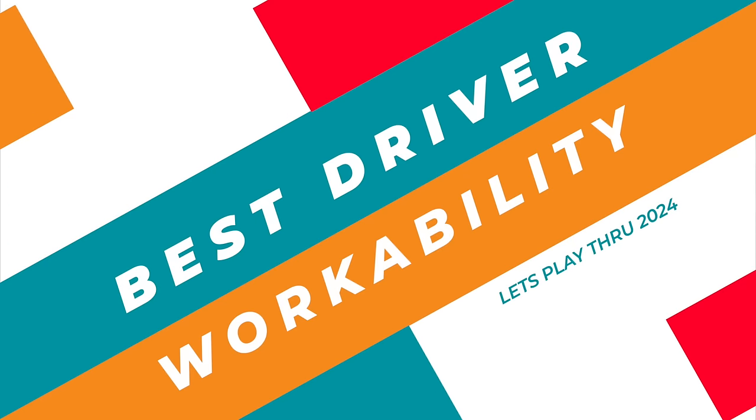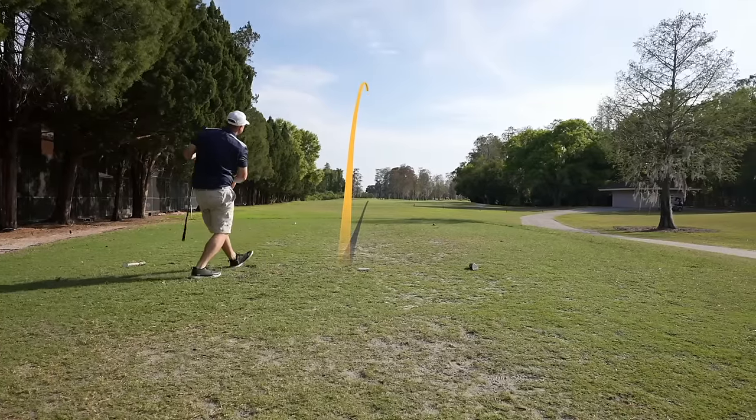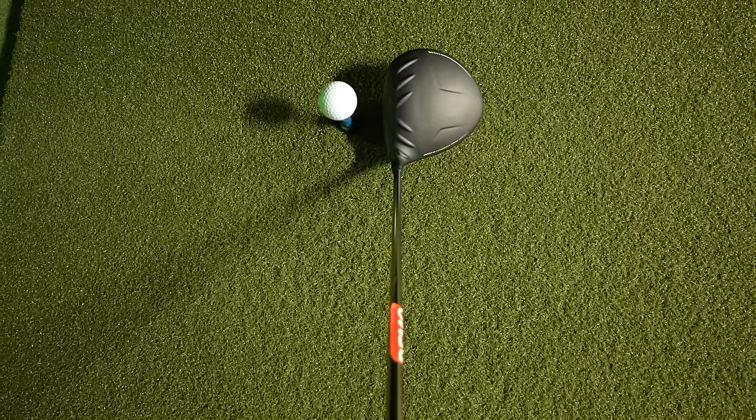The next category is workability — this is really more for experienced golfers who want to move the ball left and right and shape their shots. Coming in at number three, surprisingly, because it's so forgiving, is the Ping 10K Max. It's actually a fairly workable club — I was able to draw the ball and fade the ball on command.